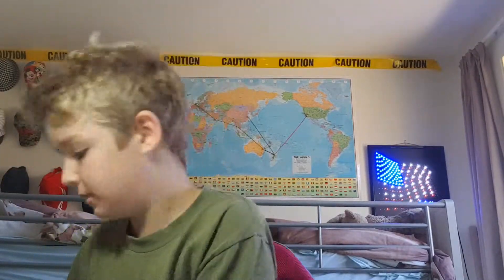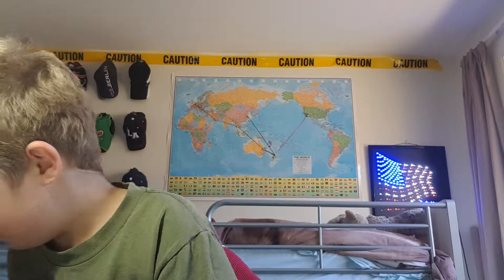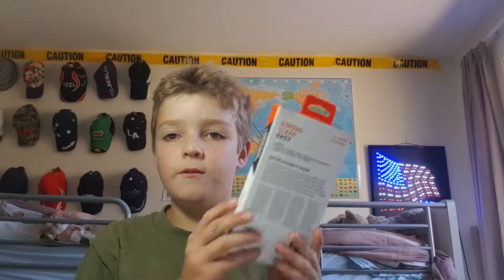Yeah, there's so many giveaways — not like me giving away stuff. There's a screen protector in here.